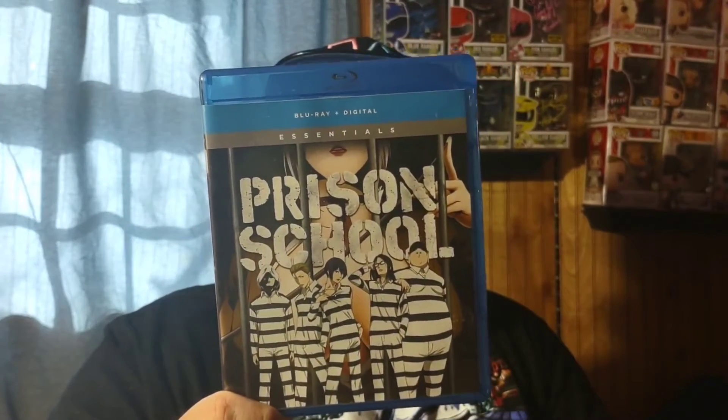Next is an anime Blu-ray: Prison School. I remembered watching this show and thinking it was pretty good, so I went ahead and found it online and added it to the anime Blu-ray collection.